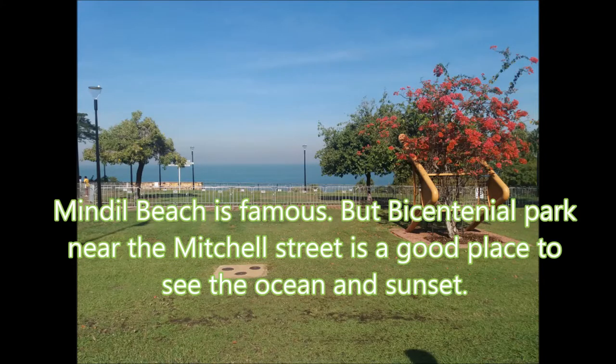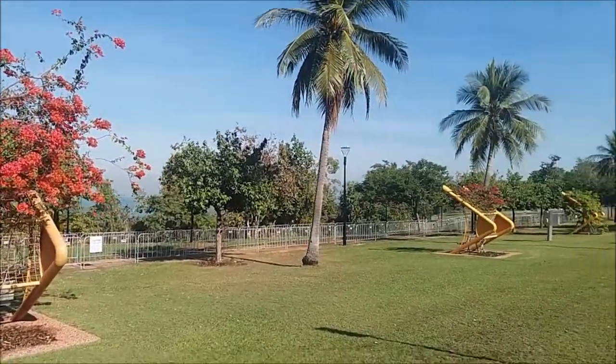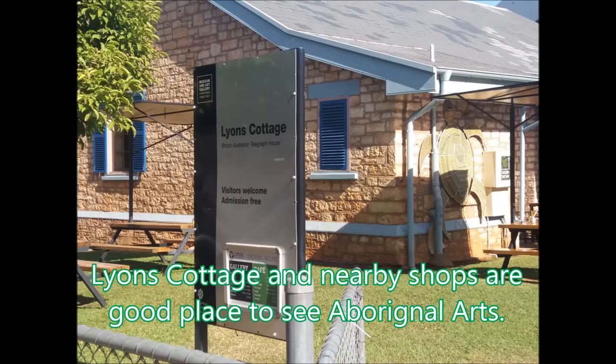Mindil Beach is a famous place, but Bicentennial Park near Mitchell Street is a really good place to see the ocean and sunset. Lions College and nearby shops are a really good place to see Aboriginal arts.